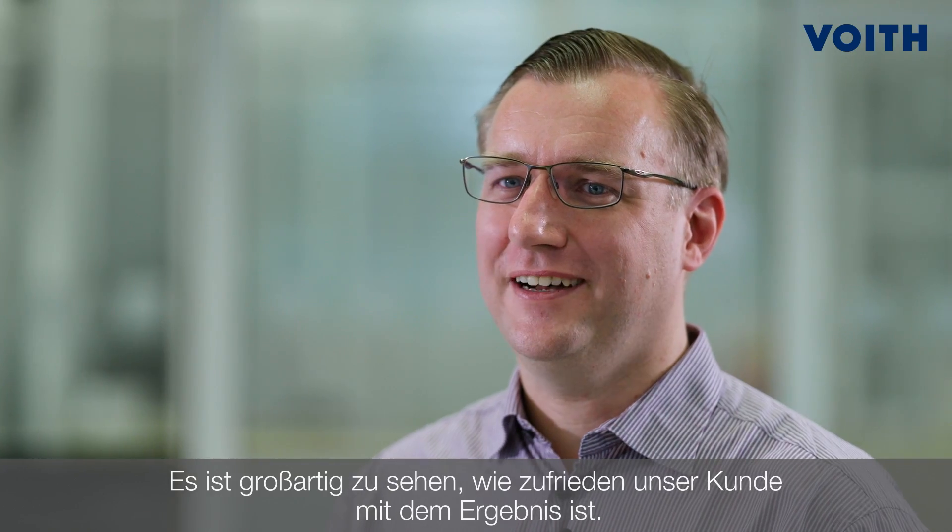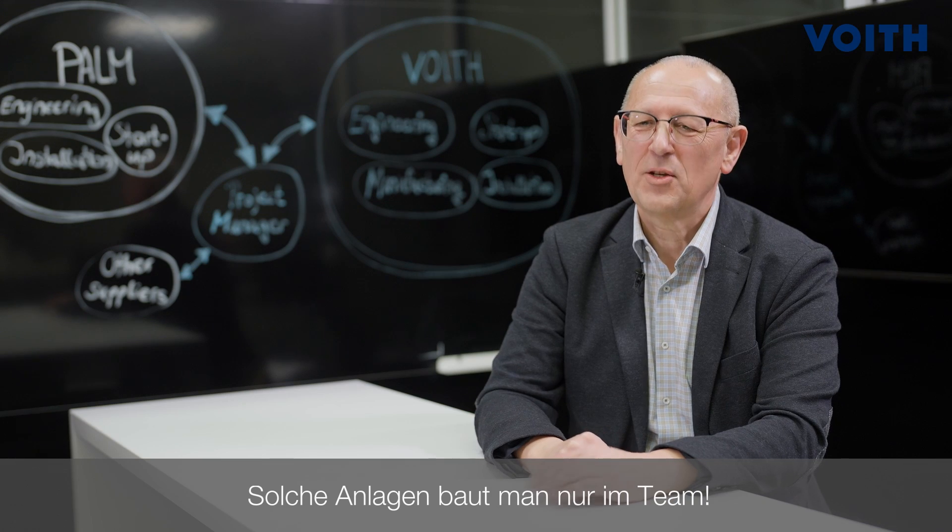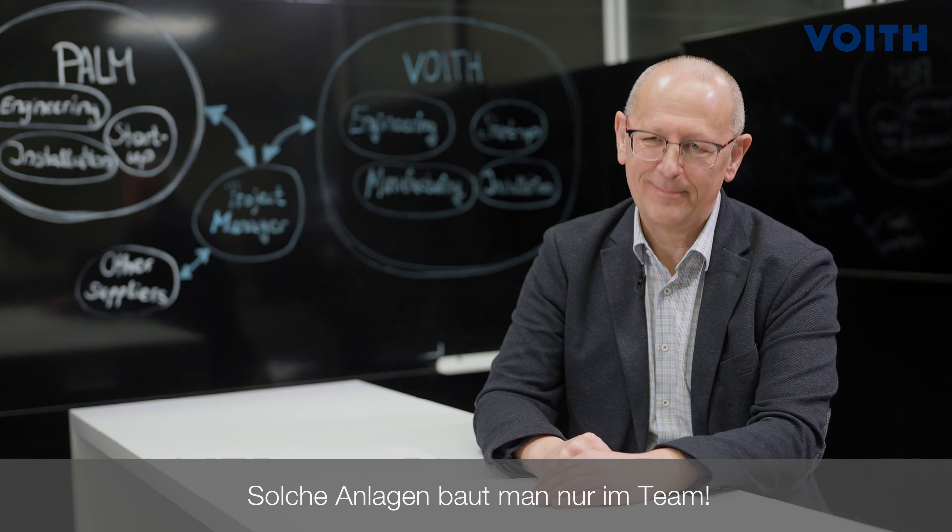It's great to see how happy our customer is with the result. I feel extremely proud to work in such a top facility. Such a plant can only be built as a team. Thank you for the fantastic teamwork with Freud.